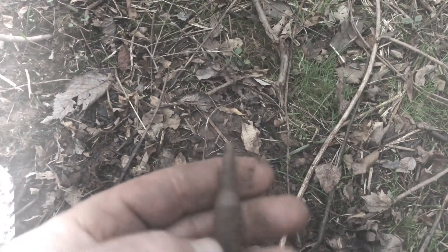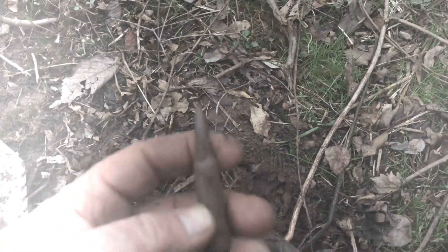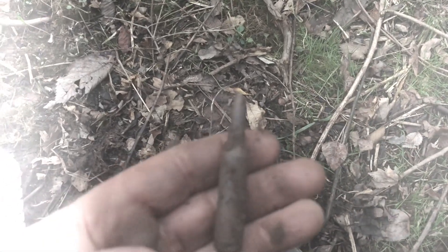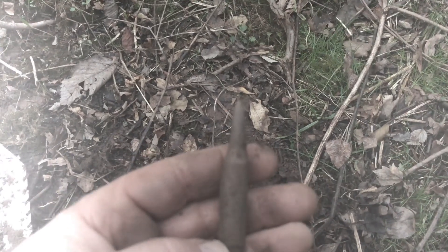I just found a full bullet — it has a lead bullet and everything, never been shot; somebody must have dropped it. I hear a car coming so it might be my wife. Nope, not my wife — somebody else. I'll see you in the wrap-up.